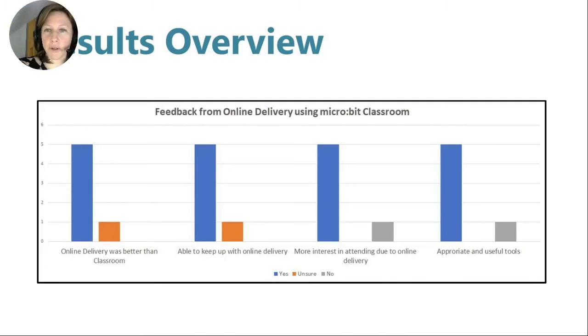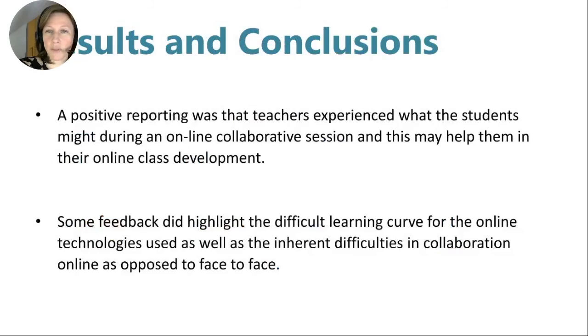CS Inc have developed pre and post PD surveys as part of a longitudinal study, which was tweaked to take account of the new online session format. Generally, the online nature of the pilot session was welcomed for reasons such as no travel costs, being able to continue the teacher PD in spite of COVID-19, and the desire to become familiar with the online tools. Interestingly, the comments in relation to the collaboration were diverse. A positive finding was that teachers experienced what the students might during an online collaborative session, which may help them in their online class development. Some feedback did highlight the difficult learning curve for the online technologies used, as well as the inherent difficulties in collaboration online as opposed to face-to-face.